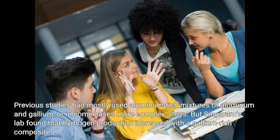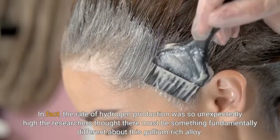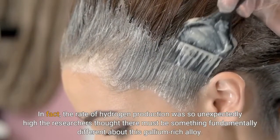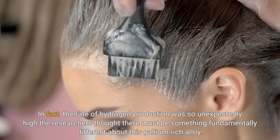Previous studies had mostly used aluminum-rich mixtures of aluminum and gallium, or in some cases more complex alloys. But Singaram's lab found that hydrogen production increased with a gallium-rich composite. In fact, the rate of hydrogen production was so unexpectedly high the researchers thought there must be something fundamentally different about this gallium-rich alloy.